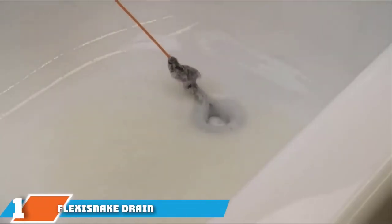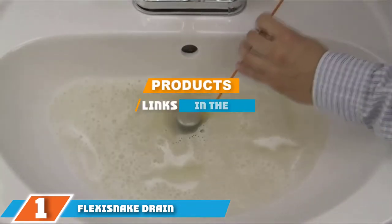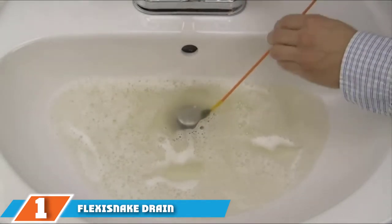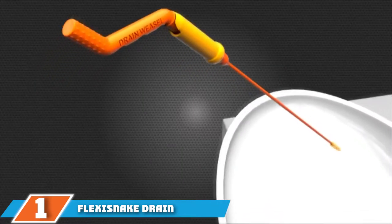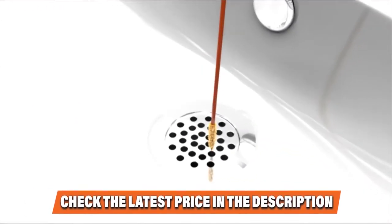The number one position is dominated by the Flexi Snake Drain Vessel Sink Snake Cleaner. Here is one of the most common causes of a slow draining bathroom sink and shower or tub drain. The Flexi Snake Drain Vessel Sink Snake is designed for the purpose of dealing with this problem.